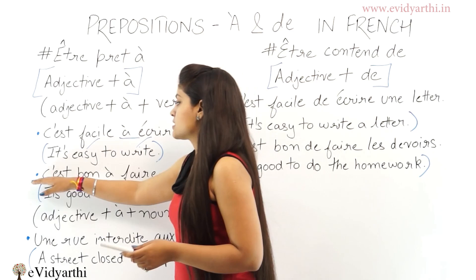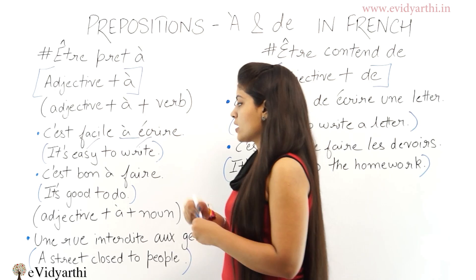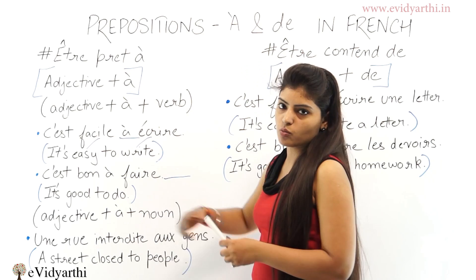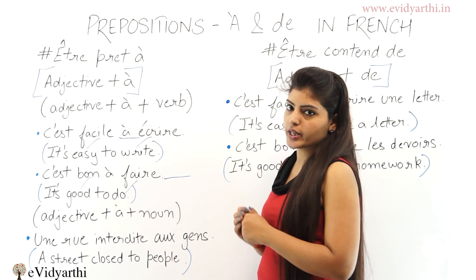Next is 'c'est bon à faire' — 'c'est bon à faire'. There is nothing after the verb 'faire', so we use preposition 'à', and it means 'it's good to do'. 'Faire' is a verb which means to do, and 'bon' means good. So, it's good to do.